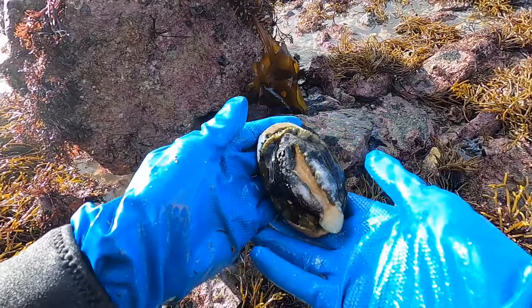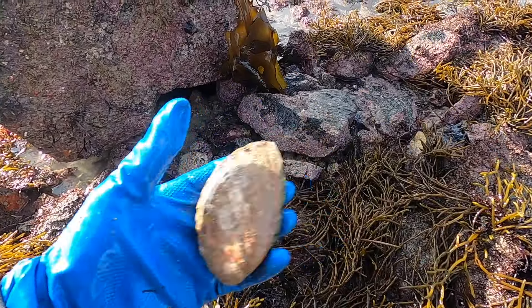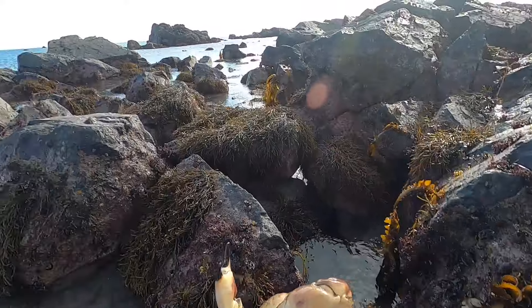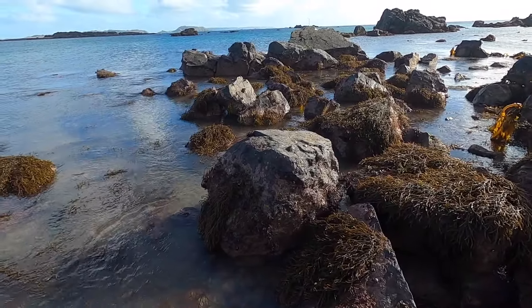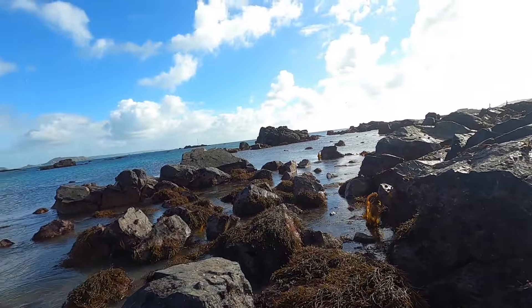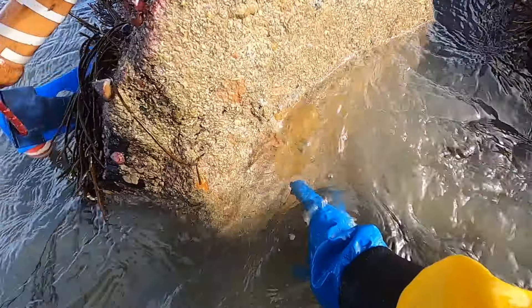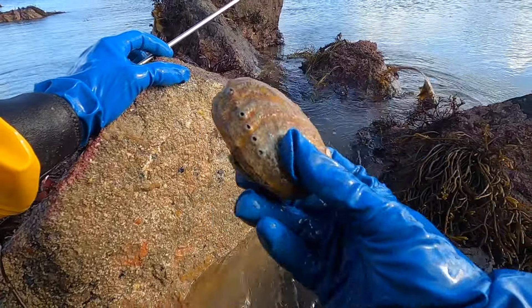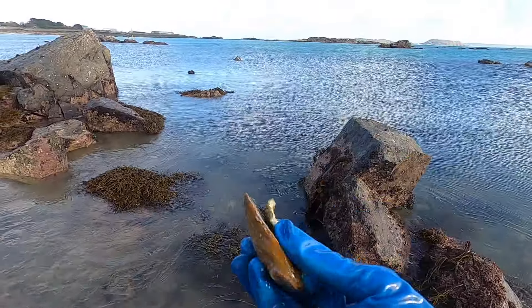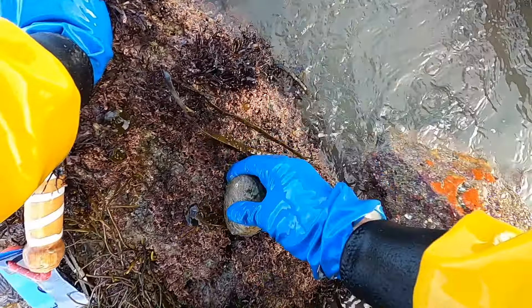Yeah, beauty of a long one — that one's the first one of the day, nice! Nice size brown crab. Oh, just out of size — nice one. Finding some decent ones today, that's another lovely one right under the big boulders. Oh, that's a nice one.